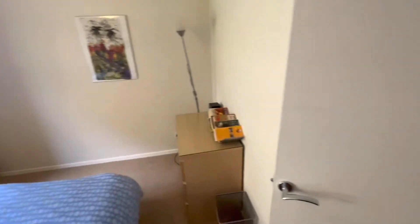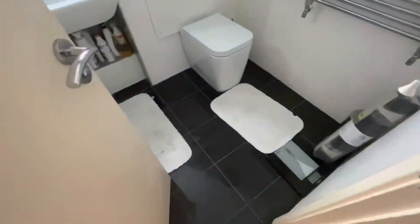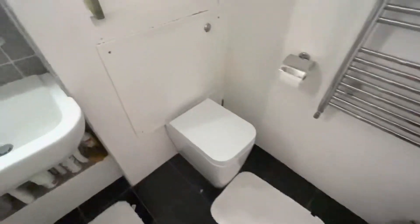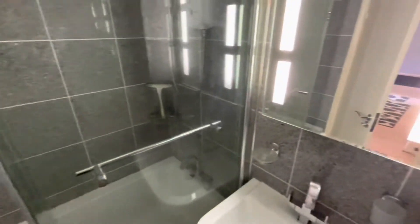And then into the bathroom. White suite, part-tiled walls and white decor. There are three built-in cupboards in the main hall, so great for storage.